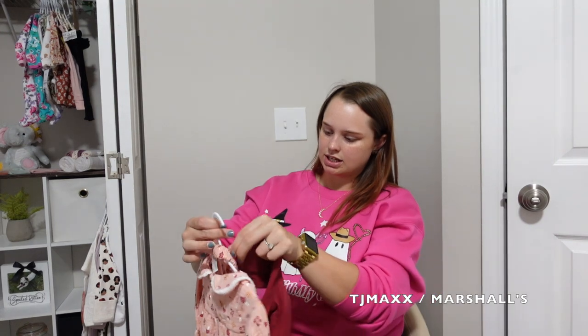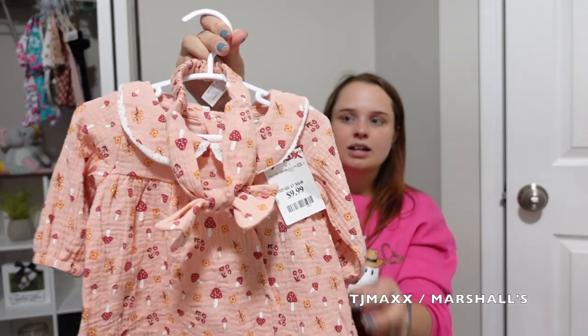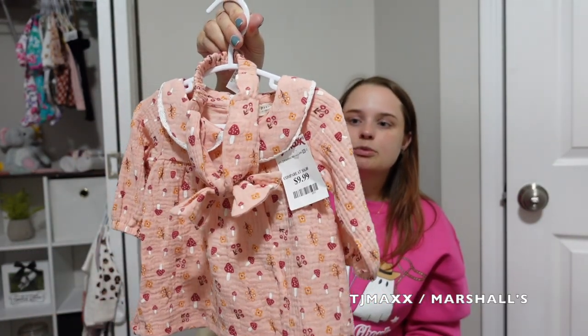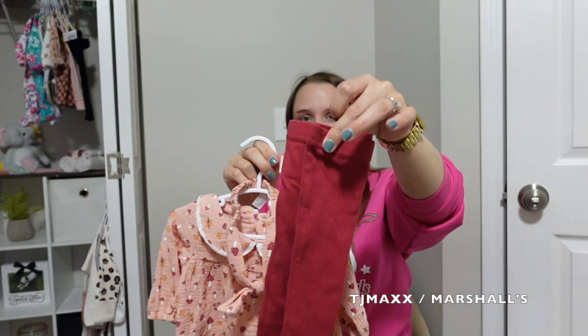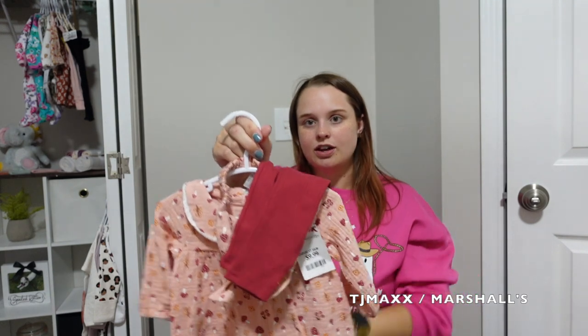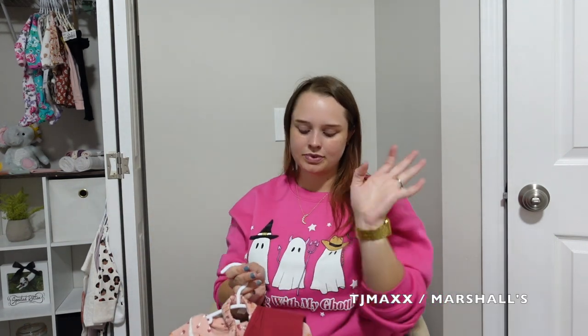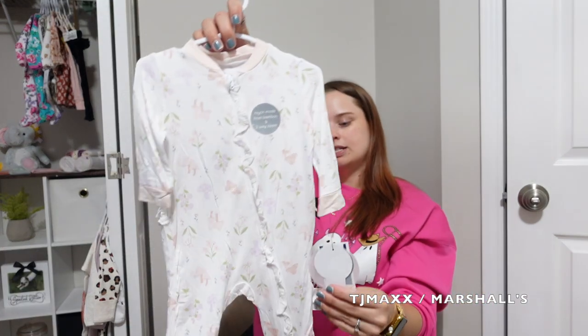Next I'll do TJ Maxx and Marshall's. This is another one of my favorite stores to get cute little baby outfits. So this was a little three-piece set — it's got a little headband, a cute little pink dress with little mushrooms and flowers on it, and it comes with a little pair of red leggings. And some of the prices at TJ Maxx and Marshall's you just can't beat — a whole outfit with a headband for ten dollars.